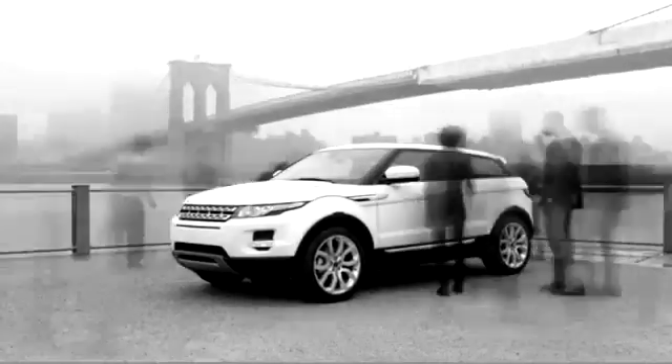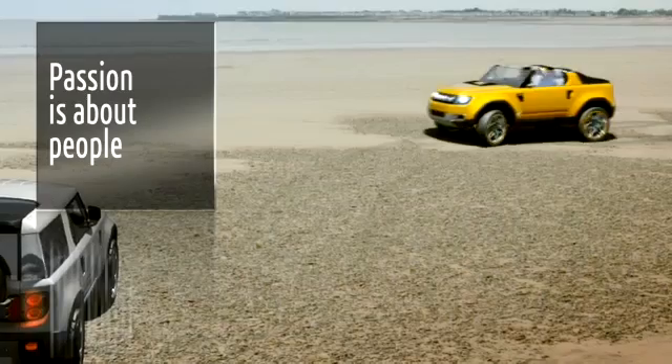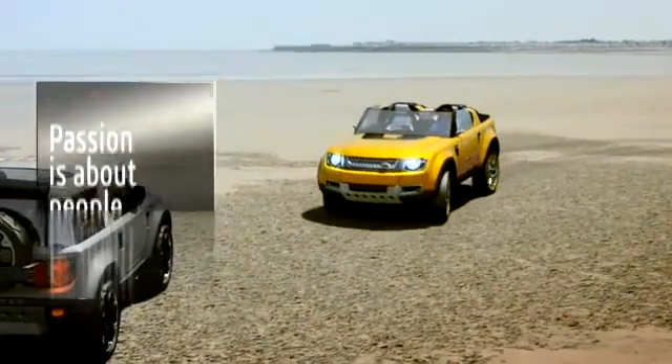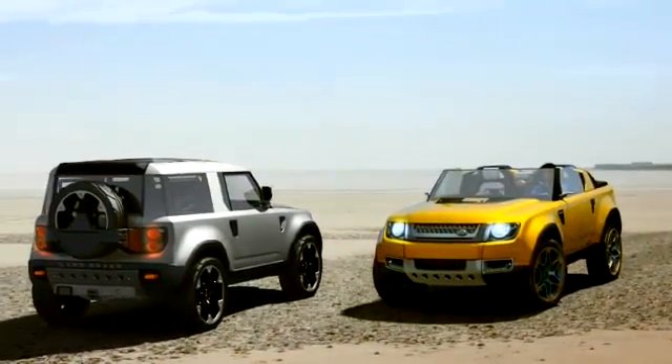Dassault Systèmes is a natural and obvious partner for this project, sharing many similar values and principles to Jaguar Land Rover. A passion for delivering outstanding products and services to their customers. That passion is about people — from the top of the organisation right down to the bottom, people wanting to deliver the best they possibly can.